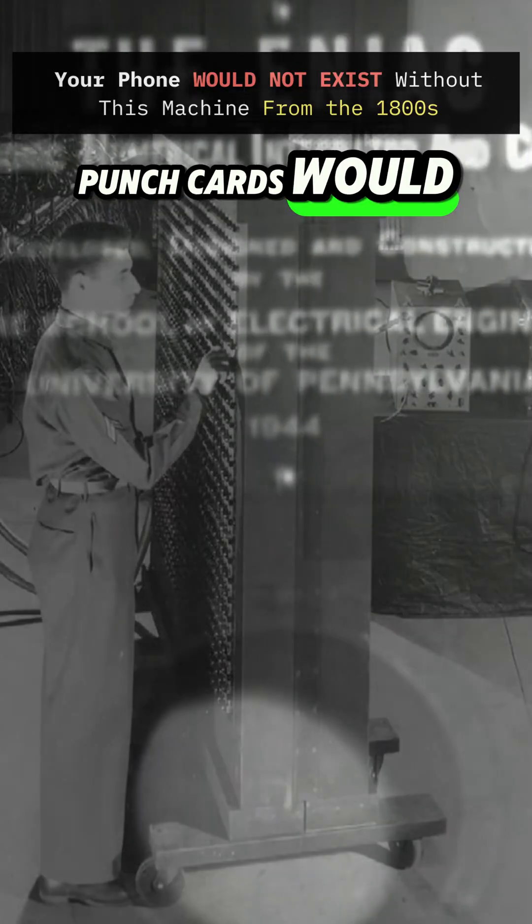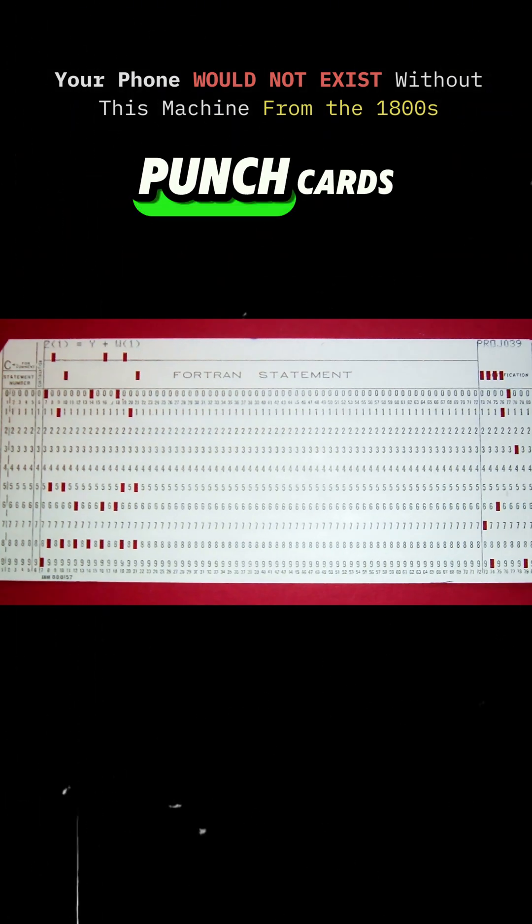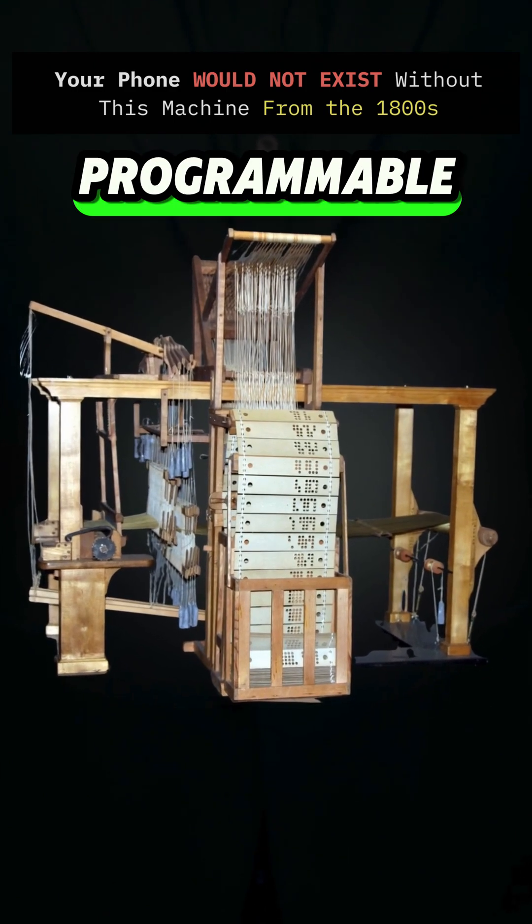But that's not all. Punch cards would later power early computers, and even instructions in high-level languages like Fortran and COBOL were encoded onto punch cards. So yeah, this wooden box is an early example of a programmable machine.